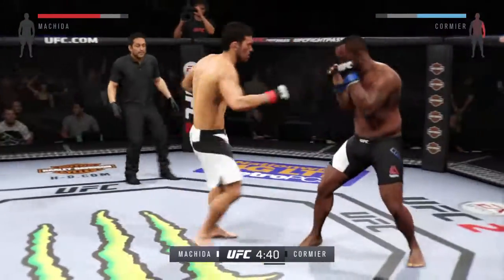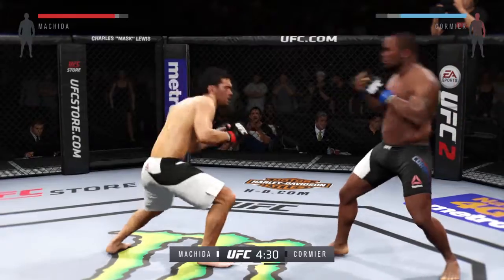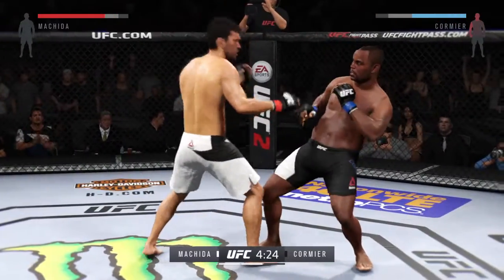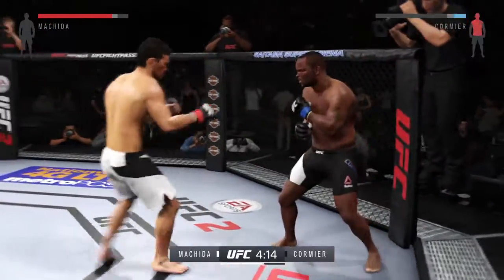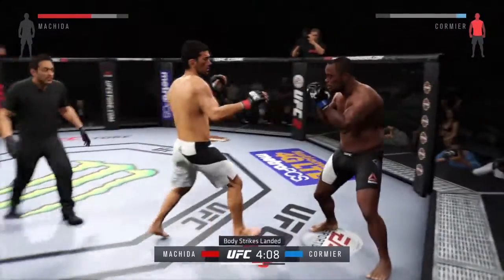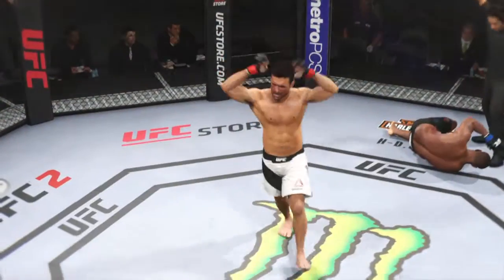Machida with the good jab. He just slipped that right hand — doing a good job with his striking. He was looking for the head kick, but it was blocked. The southpaw, Lyoto Machida, with a big nice kick to the liver. Very nice. He's in big trouble here. Oh my!